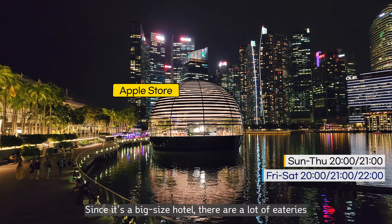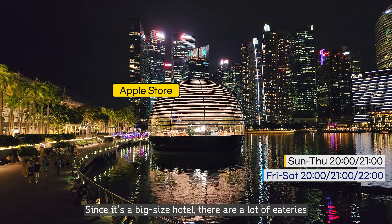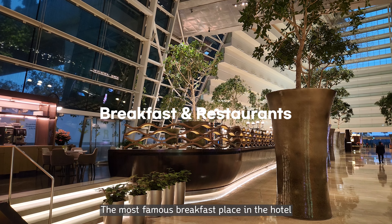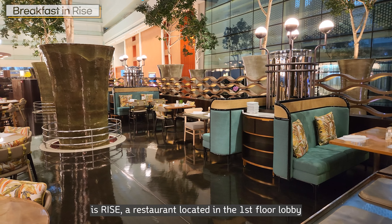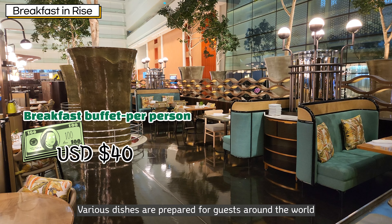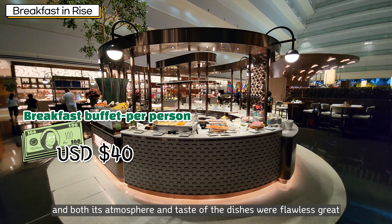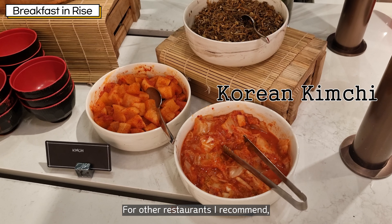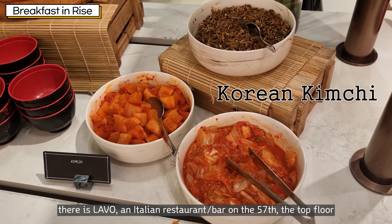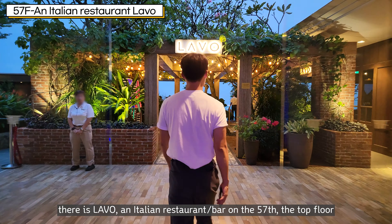Since it's a big hotel, there are a lot of eateries, but most important is breakfast. The most famous breakfast spot in the hotel is Rise, a restaurant located in the first-floor lobby. Various dishes are prepared for guests from around the world, and both its atmosphere and the taste of the dishes are great. For other restaurants I recommend, there is Lavo, an Italian rooftop bar on the 57th, the top floor. Food and cocktails with the beautiful night view of Singapore from the top are so special. The restaurant is open to non-residents as well, so it would be great to make a reservation for the terrace seat in advance.